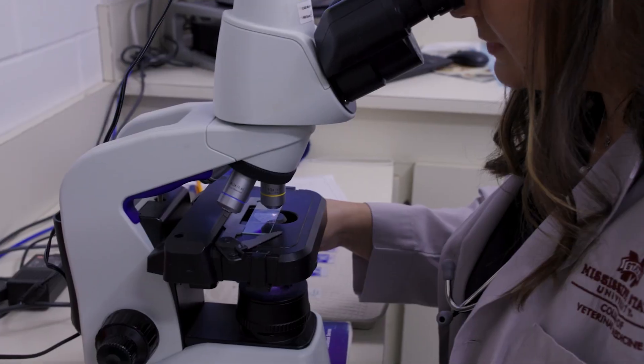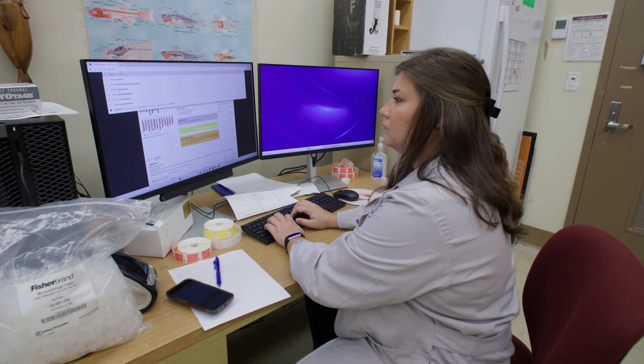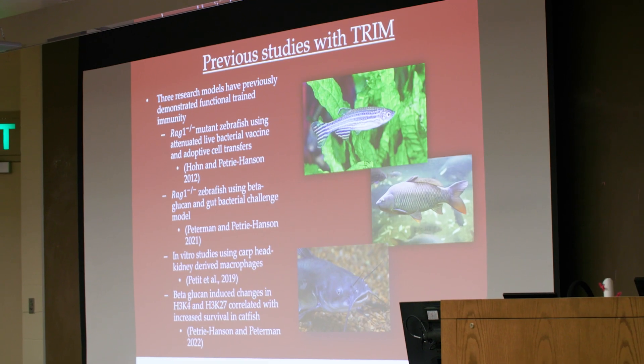My name is Hannah Knight and I'm a fourth-year veterinary student and a dual degree DVM/PhD student. I liked that integrating research and using a question-based approach would integrate with the clinical practice side of things. I've always been very clinically minded, but the research program helps me be a more well-rounded student and look at things from a different perspective.